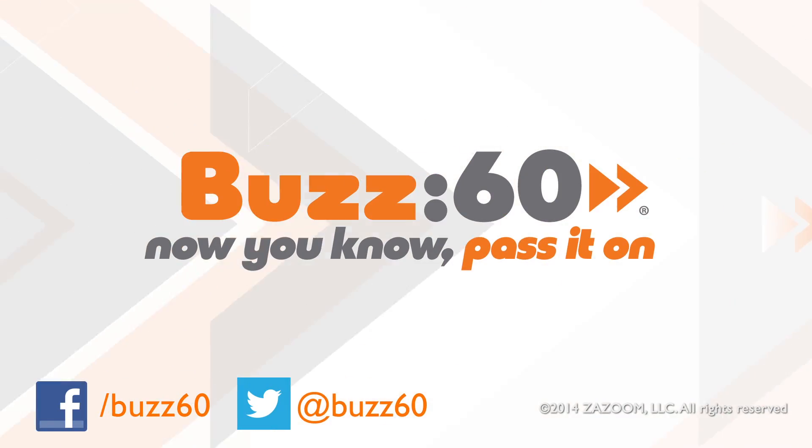All you need is love and a little tech. Buzz60 — now you know, pass it on.